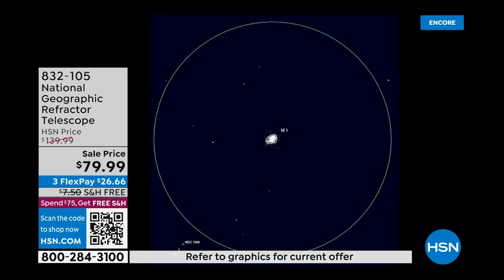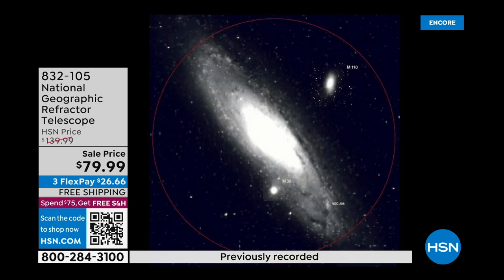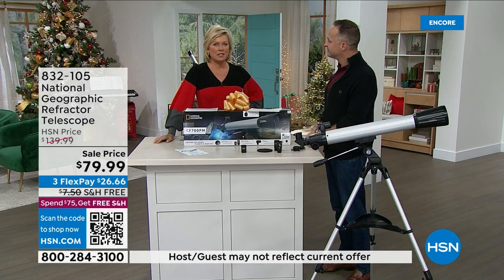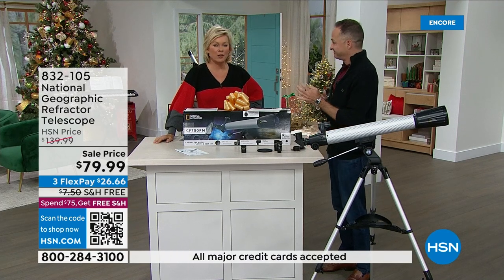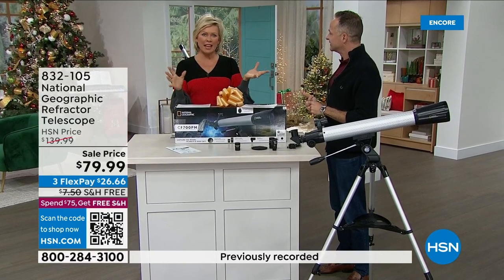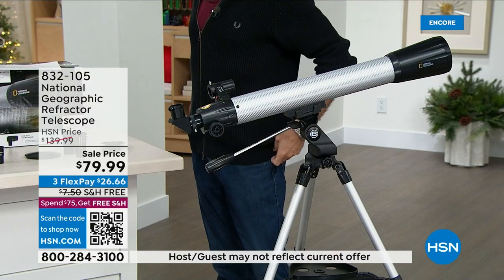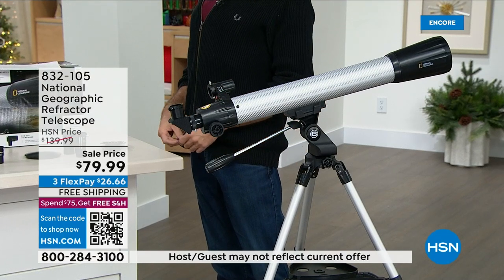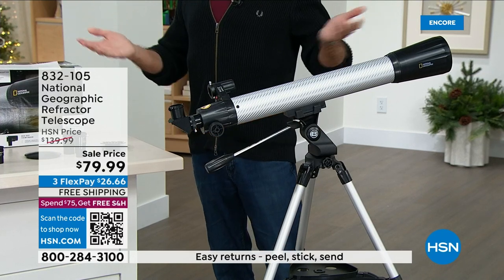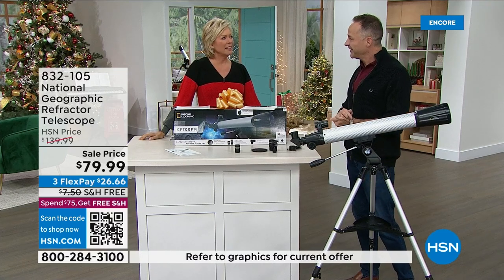Once you start looking at the moon and seeing the craters and geographical shapes on it, it's extraordinary. There's the Andromeda Galaxy — some really extraordinary things you can see. It's been so active out there lately with eclipses and the blood moon. And then there's that whole conversation of what else is there — get ready for some hard questions as your child comes home. I'm not an astronomical expert by any sense of the imagination, but I've started to learn about it since selling telescopes, and it's really been fun.